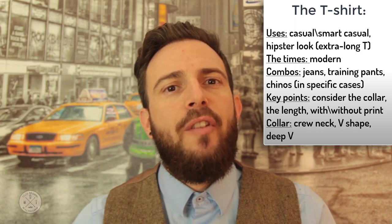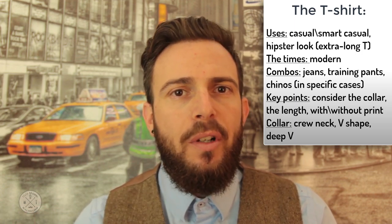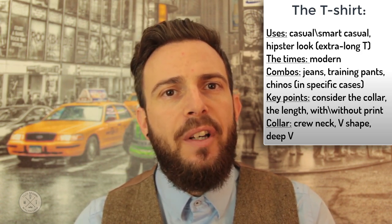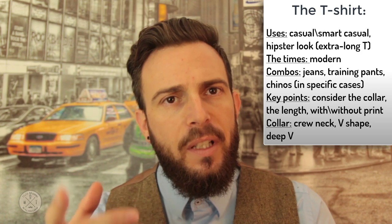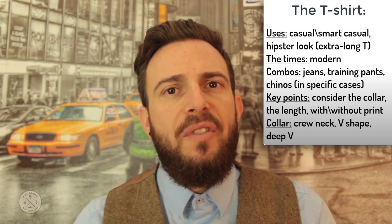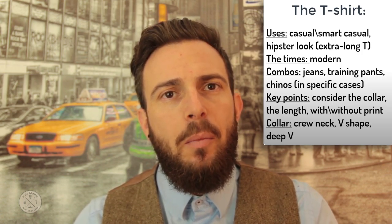The t-shirt is the most modern of the three. Most of you probably already own many of these. But have you ever thought about how to combine them with other sartorial items to create a specific look? We'll delve into that later on. Make sure your wardrobe consists of several basic t-shirts in white, black, and grey.